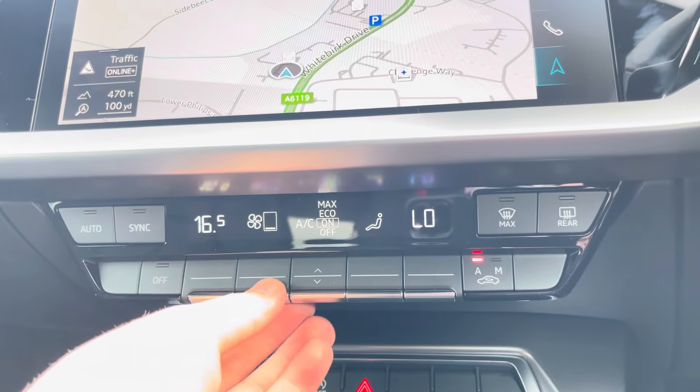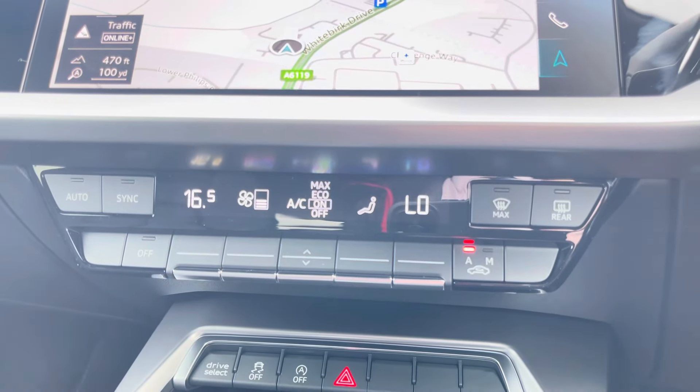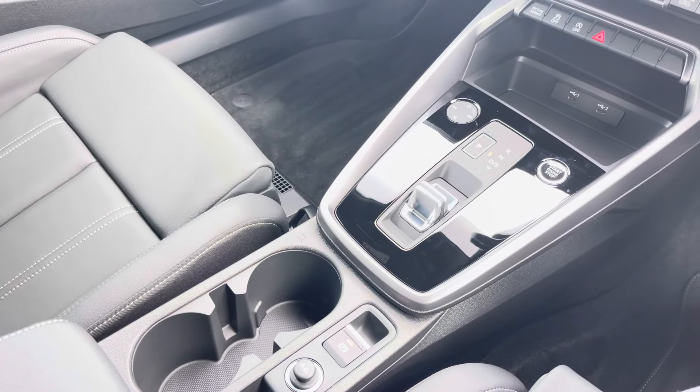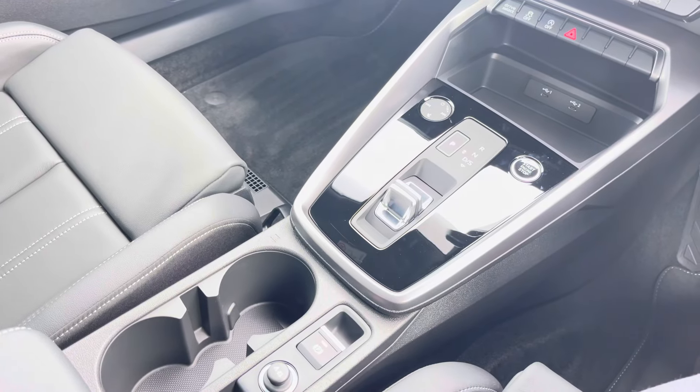Just below you'll find the controls for your dual zone climate control, allowing both your front passenger and driver to change the temperature on their side of the car according to their comfort needs. And we can't forget your S-Tronic automatic gearbox and electronic parking brake, making driving this Audi A3 S-Line as easy as possible.